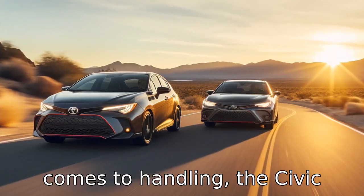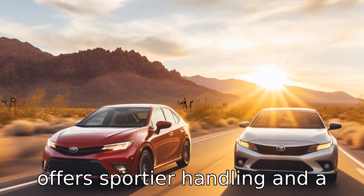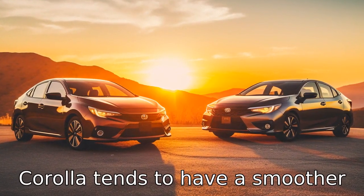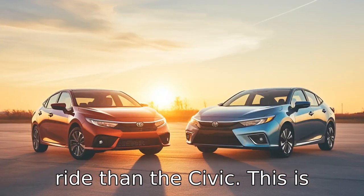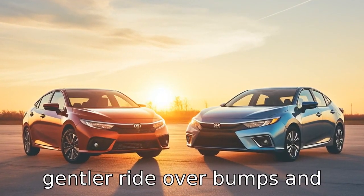Difference nine: when it comes to handling, the Civic tends to be more engaging. It offers sportier handling and a more involving drive compared to the Corolla. Difference ten: the Corolla tends to have a smoother ride than the Civic, partly due to its soft suspension tuning, giving it a gentler ride over bumps and rough surfaces.